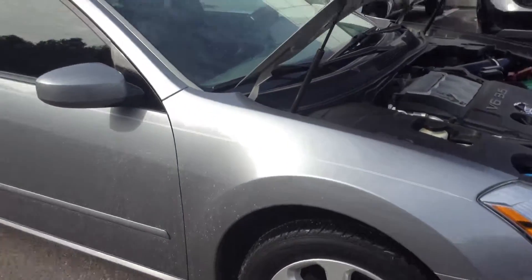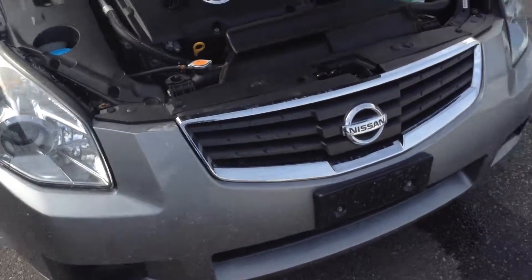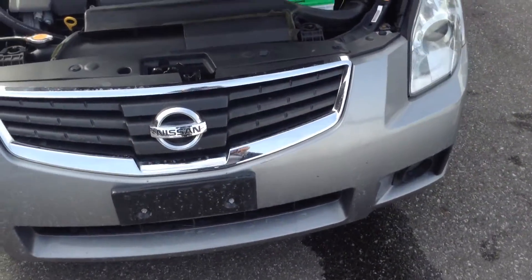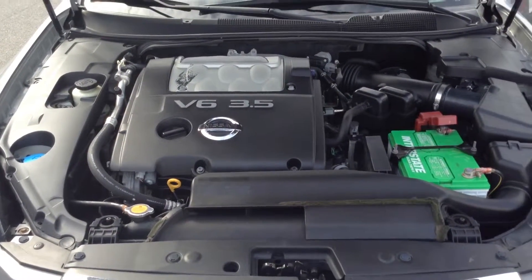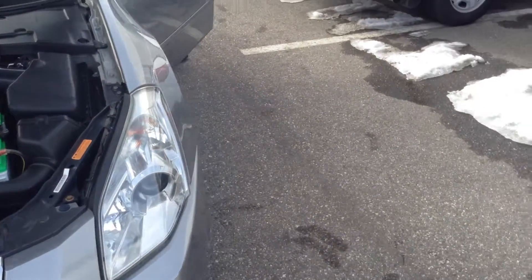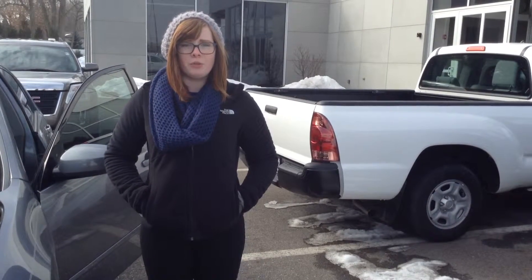I'll open the hood and get it started for you. Once again, this is Olivia at 2909, reachable at 219-9480.